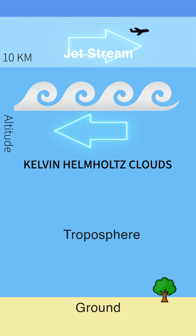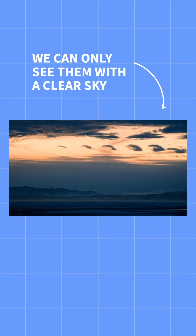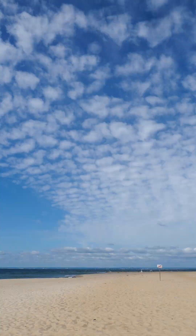More importantly, these waves form more frequently than we see them, because we can only see them with a clear sky between us and a perfectly placed cloud layer like a cirrus or altocumulus.